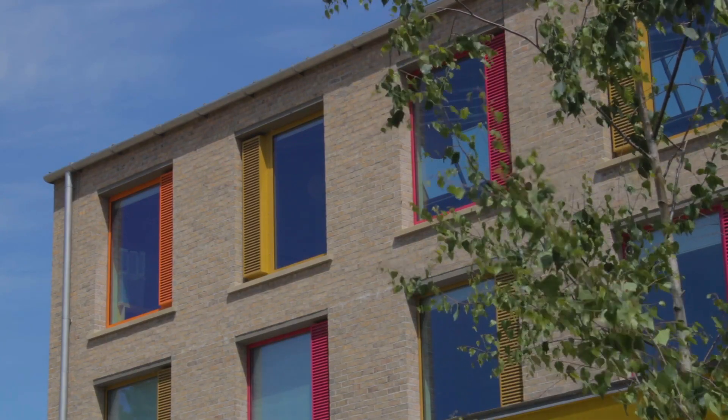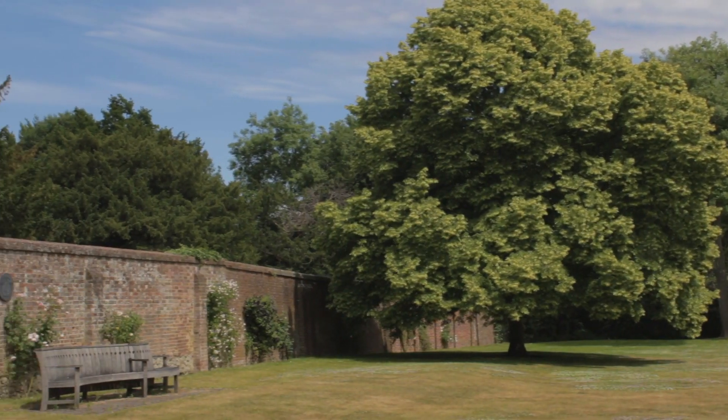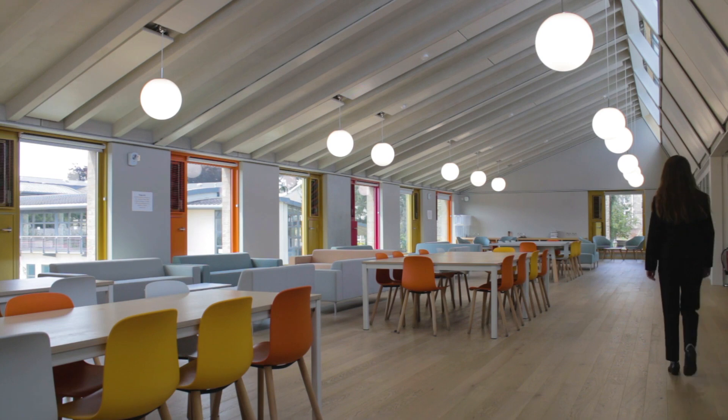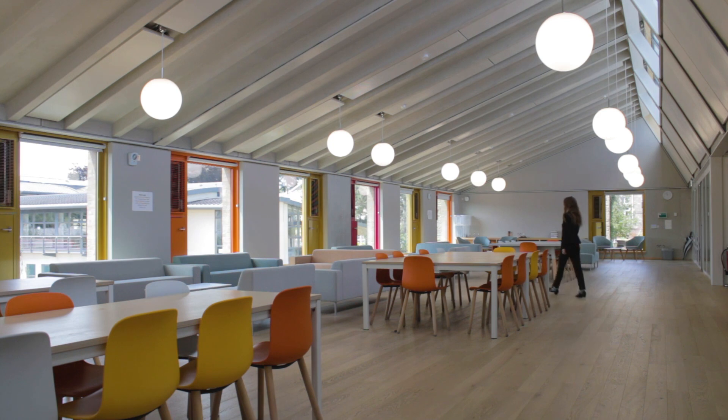It's first break now. On a sunny day you can sit on the grass around campus, otherwise you'll head to your common room to meet up with friends. This is the sixth form one — it has quiet study rooms attached if you have any last minute lesson prep to do.